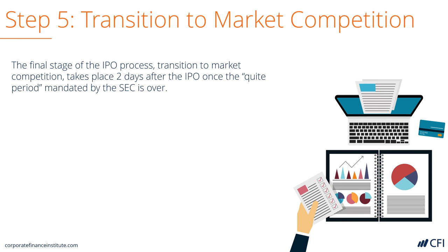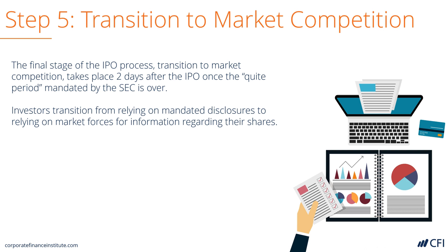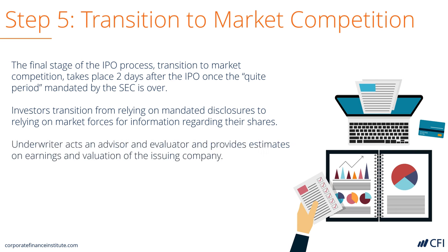Finally, the company transitions to a normal market competition environment where the quiet period mandated by the SEC is over, and the company can just rely on ongoing disclosures — such as news, financial results, etc. — to drive the performance of its shares. The investment bank will continue to work with the company as an advisor and help it try to increase its share price over time.